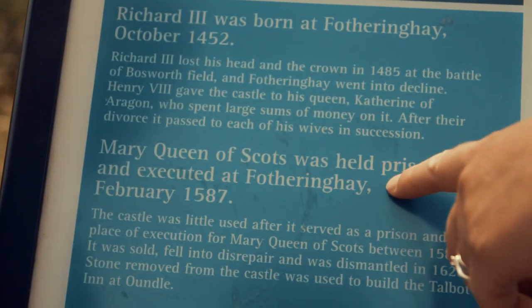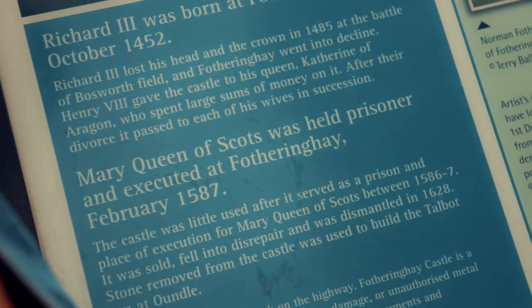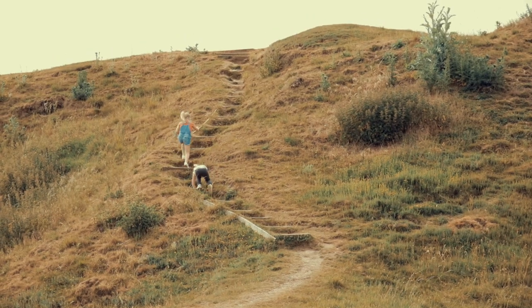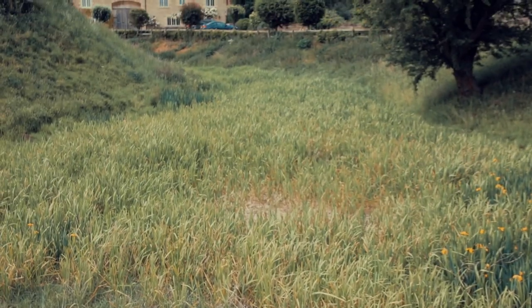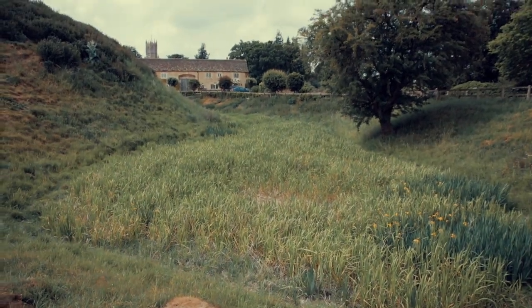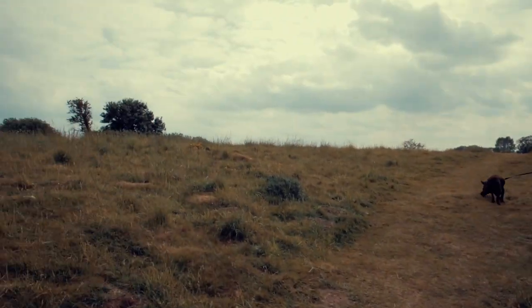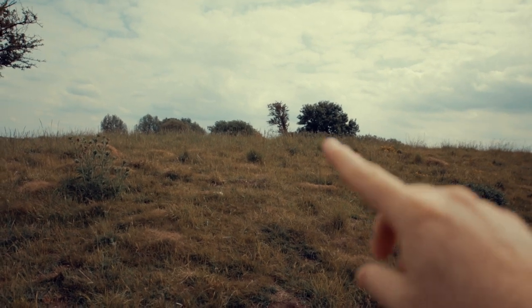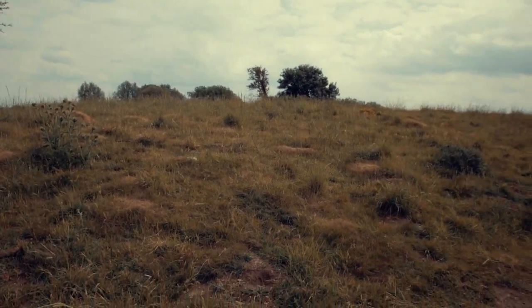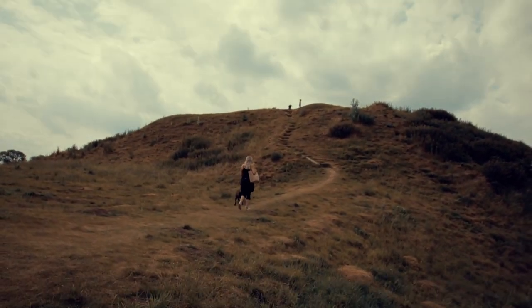Mary Queen of Scots was held prisoner for execution at Fotheringhay in February 1587. It's so good that the moat is still here that went round. The castle was right at the top, just up there, and then originally the village-y sort of bit was here, but then another part of the castle was built there as well. So this is the whole site, but incredible history.